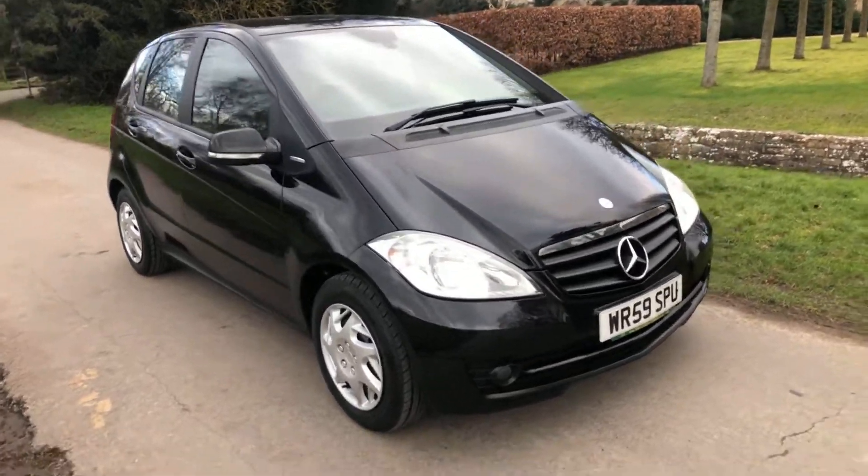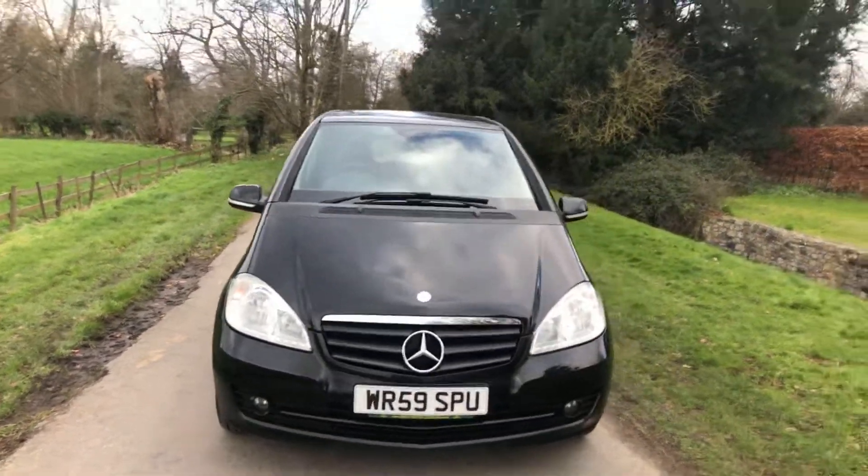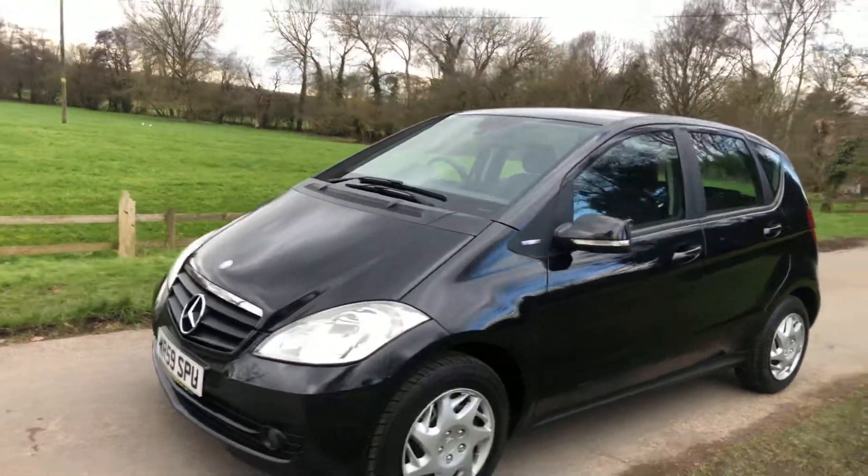59 Reg Mercedes-Benz A150 Classic SE. The car's got 93,000 miles on it and has just been serviced. It's got a December MOT on it.